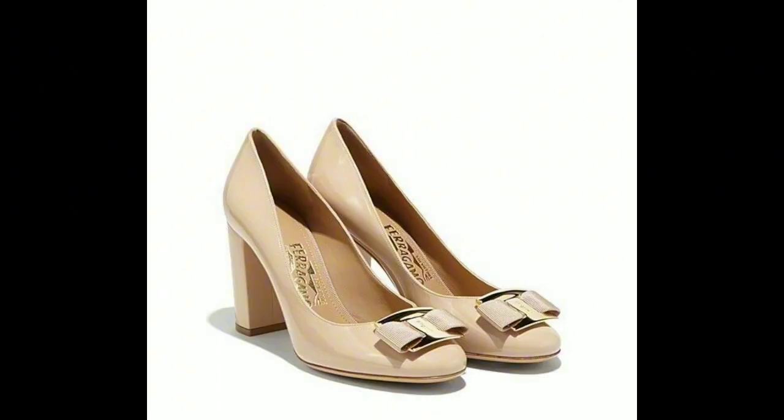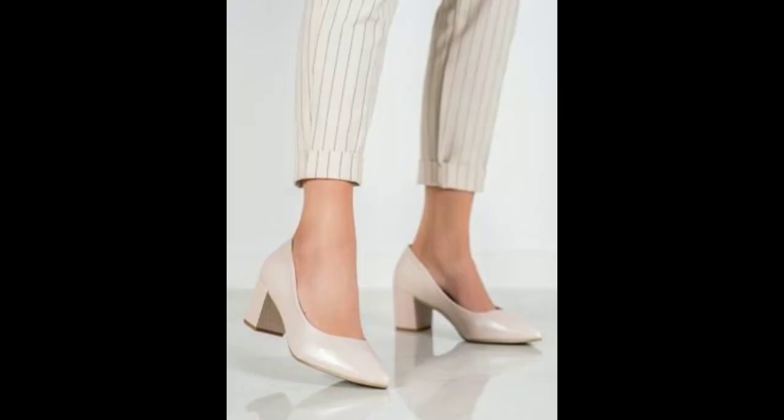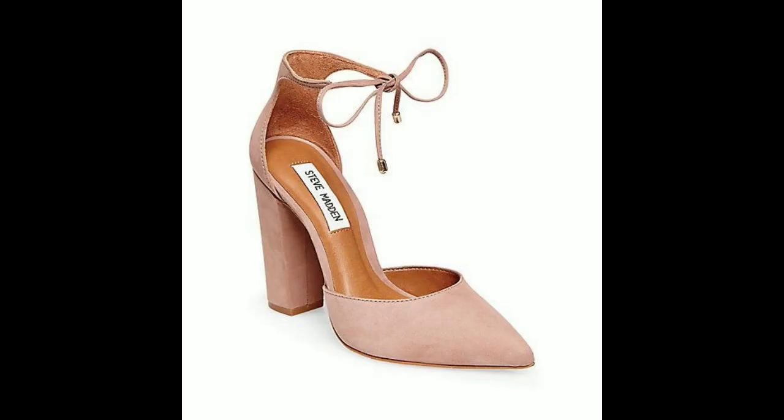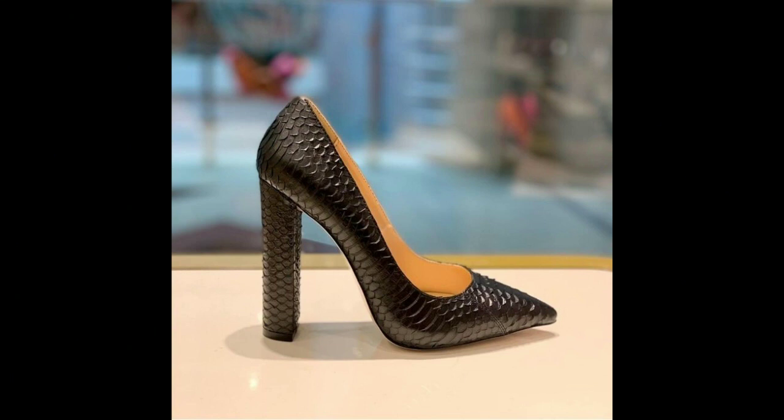In conclusion, block heels are a versatile and stylish accessory that can elevate any outfit. By finding the perfect pair and taking a few tips into account, you can look and feel your best while rocking these stunning shoes. So go ahead, spice up your wardrobe with a pair of block heels and let your style shine.